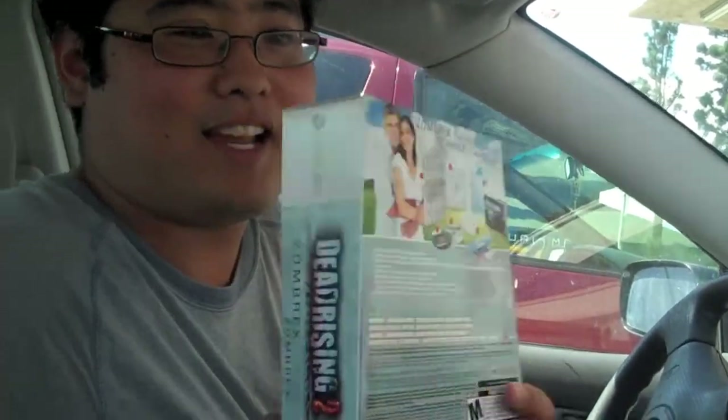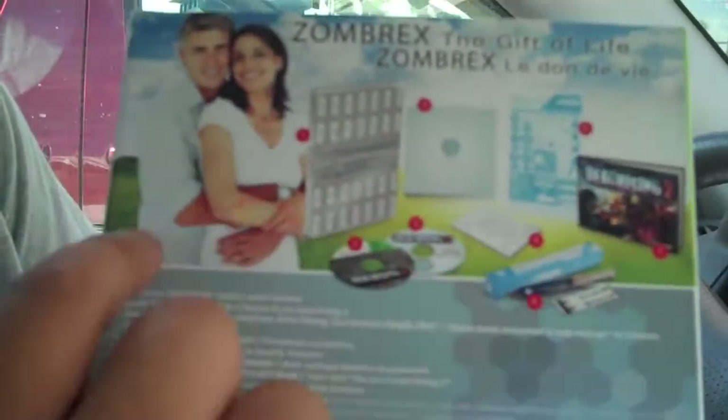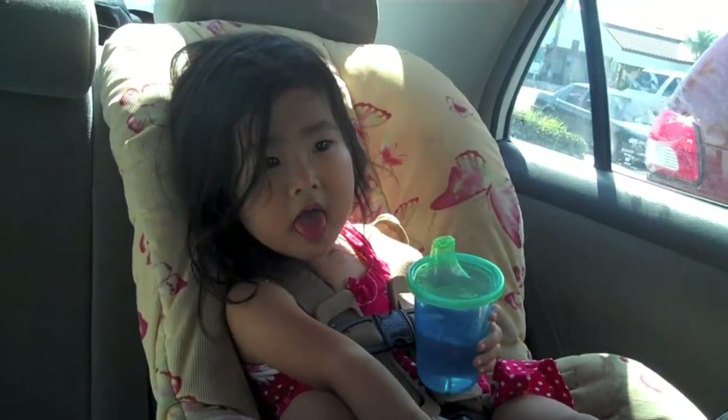It's pretty thick packaging and it has old people on it, so it looks like a Viagra commercial. This is the bonus content — it's rated Mature for blood and gore, intense violence, language, sexual themes, and use of alcohol. Emily's manning the camera, that's why I have two hands.